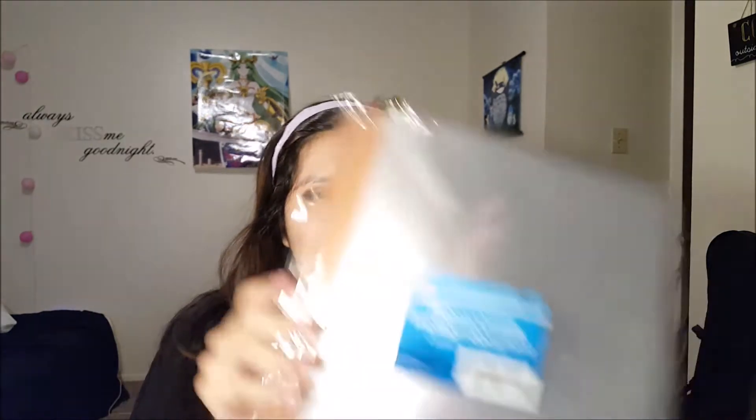Got some report covers — these are nice, you could use them for a resume. I suggest you guys make a resume too because resumes get you hired depending on how good or bad they are. It would be nice to start planning for different jobs. And I had to get these little penguin gift bags — I'll give one to a friend or family member.